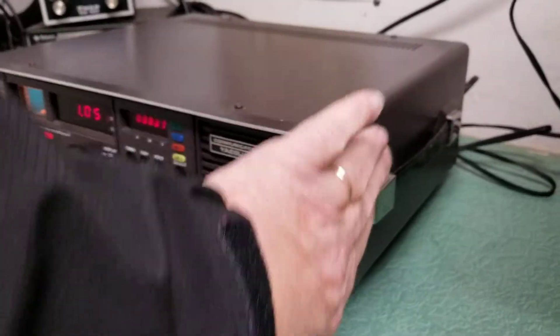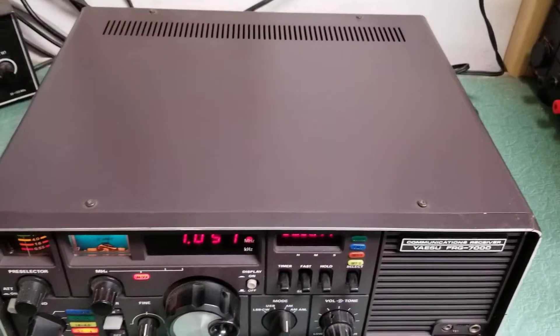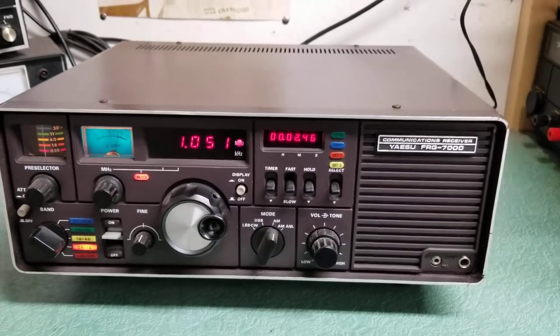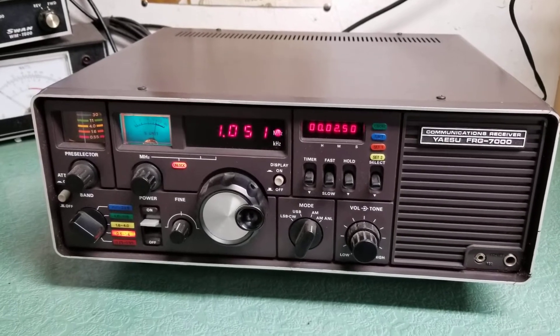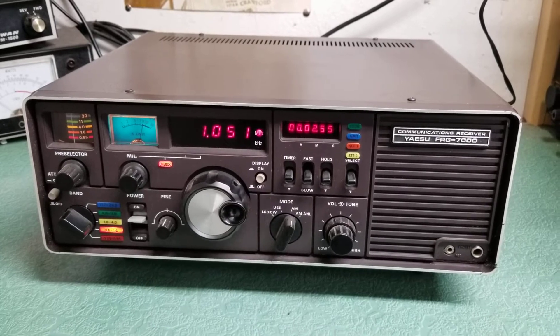But the rest of it has just a little dust. The handle's on there, and as you can see, the paint is in pretty nice condition, especially for a radio of this age. And it's functioning. So there you have it — the Yaesu model FRG-7000 communications receiver.